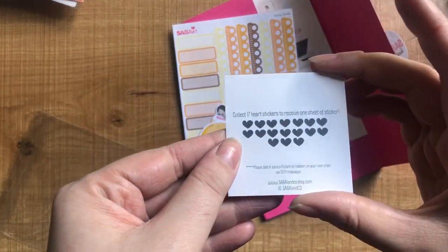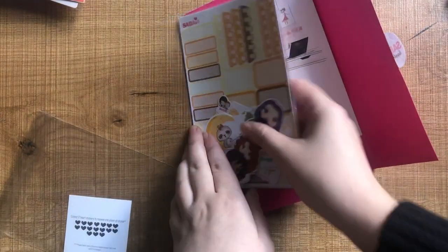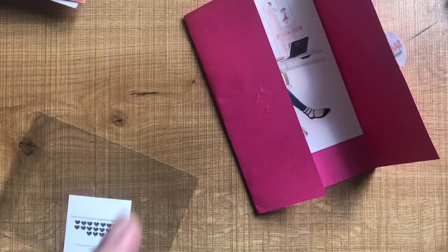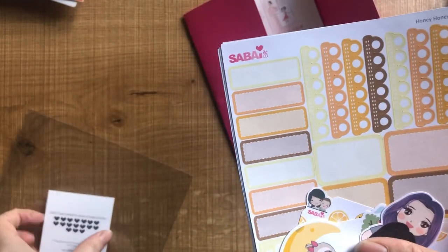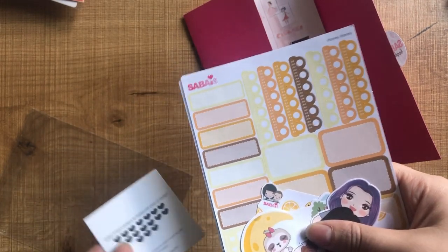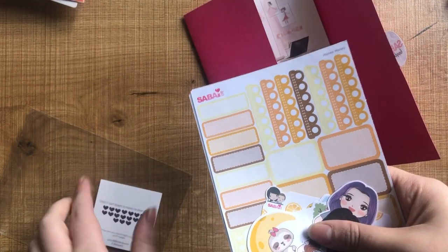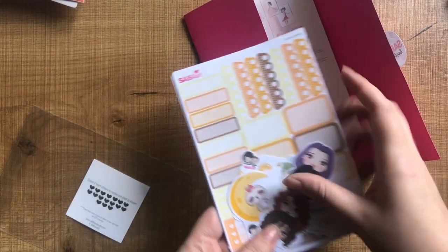Here is a little loyalty card where you collect little heart stickers. Each sheet has these little hearts you can stick on your loyalty card. I think that's a really good way of doing a loyalty program — usually it's per order, but if you have a really big order you can get quite a few and fill up your card faster.